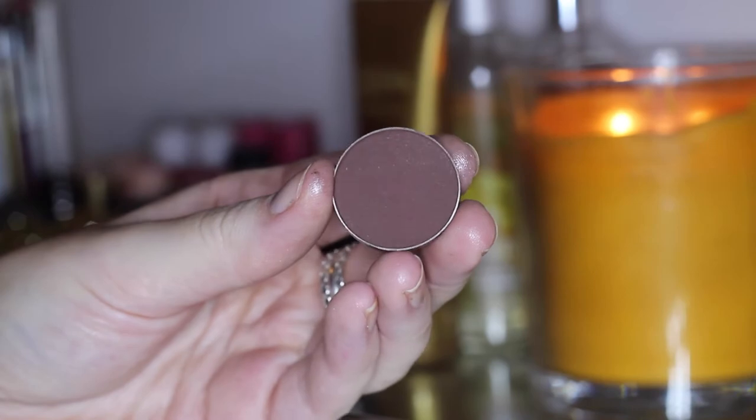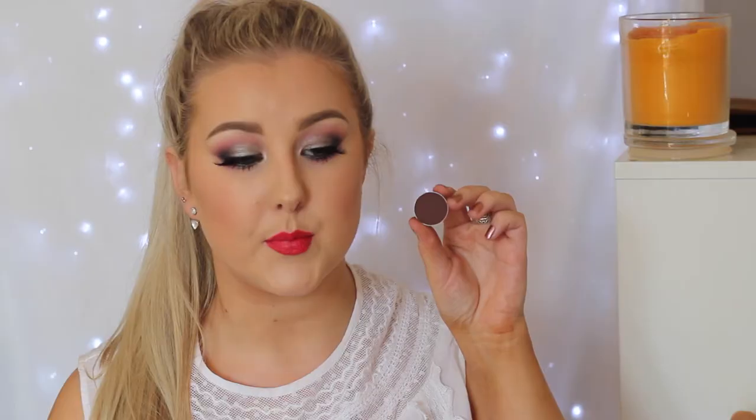Another dark matte brown I picked up is Americano. This one is more like the color mocha — a little bit more deep and rich in brown, like a real chocolatey brown. So another beautiful color.